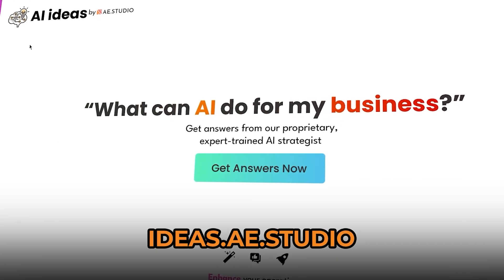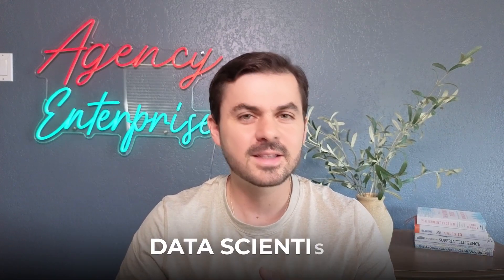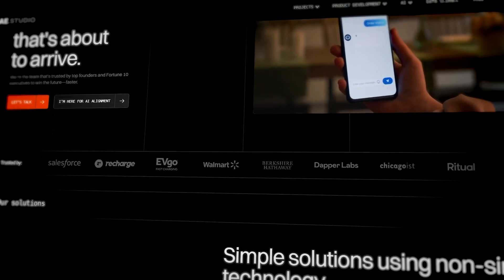If you don't know where to start, we have an AI ideas generator. You go into the link below, put in the pain points in your business, and it'll generate ideas on how to use AI and strategy to solve those problems. My name is Francisco — I'm the head of strategy at Aestudio. I've talked to hundreds of executives and startup founders to help develop the right AI solutions. At Aestudio, we specialize in ideating, implementing, and deploying high-impact projects that change how your business operates.